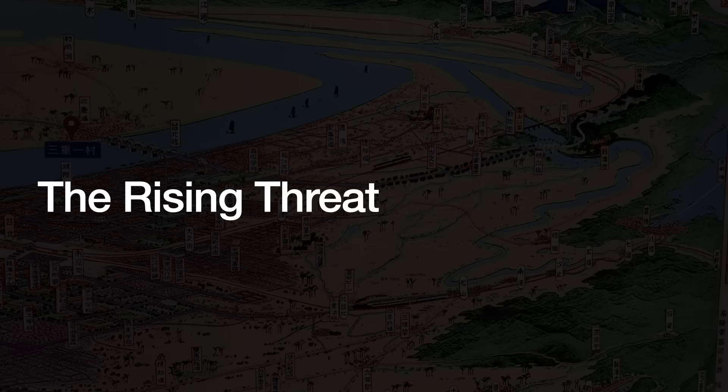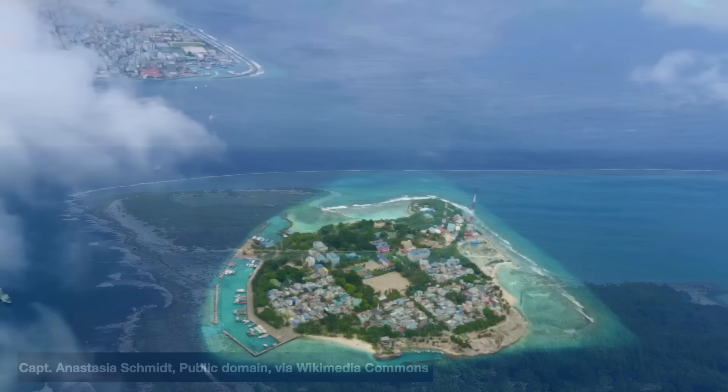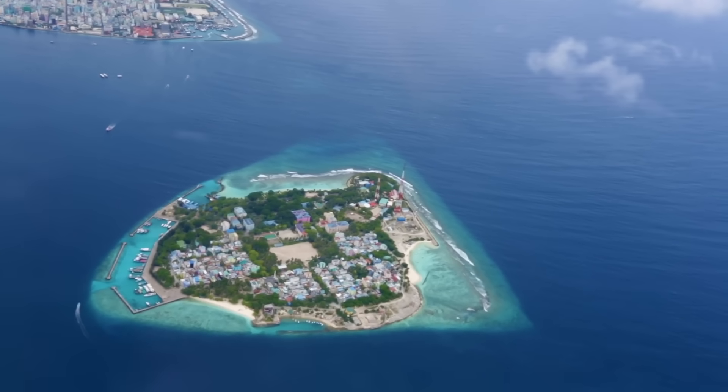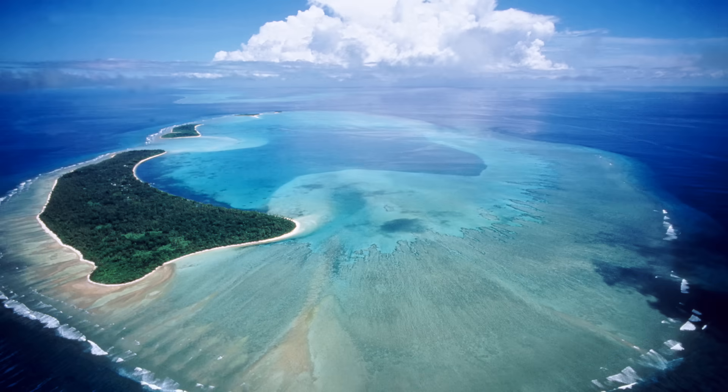These atoll islands are almost always very low-lying. This is because sand can never pile up higher than the average height of the waves, so they generally do not rise more than 3 meters above the average sea level — 5 meters max. For example, about 80% of the 1,190 islands making up the Maldives are just a meter above sea level. Since these islands are so low, what happens when the sea levels rise?